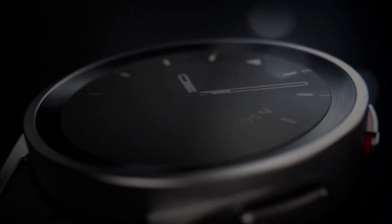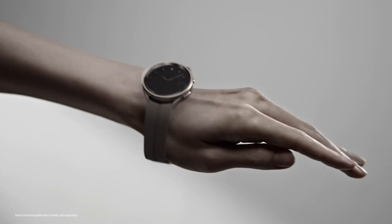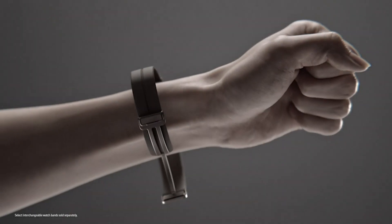Monitor your body composition effortlessly. The Galaxy Watch 5 provides real-time data on body fat, skeletal muscle, body water, basal metabolic rate, and BMI — fitness goals made easier. Stay in tune with your wellness. The Galaxy Watch 5's improved Samsung Bioactive sensor delivers accurate heart rate readings — precision and reliability at its best.